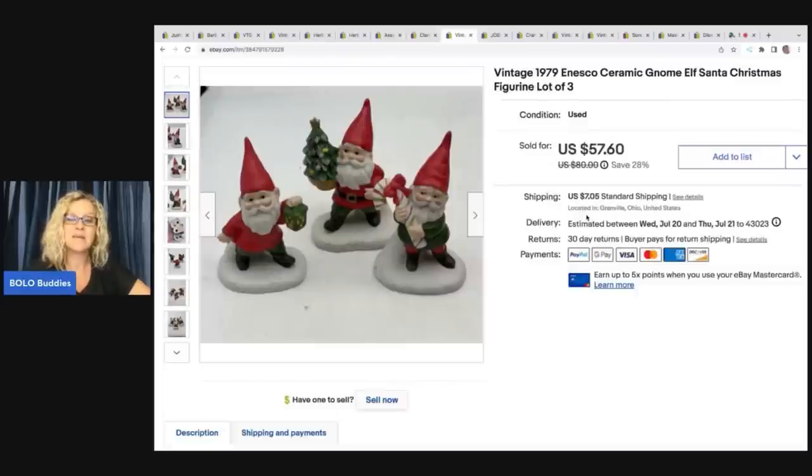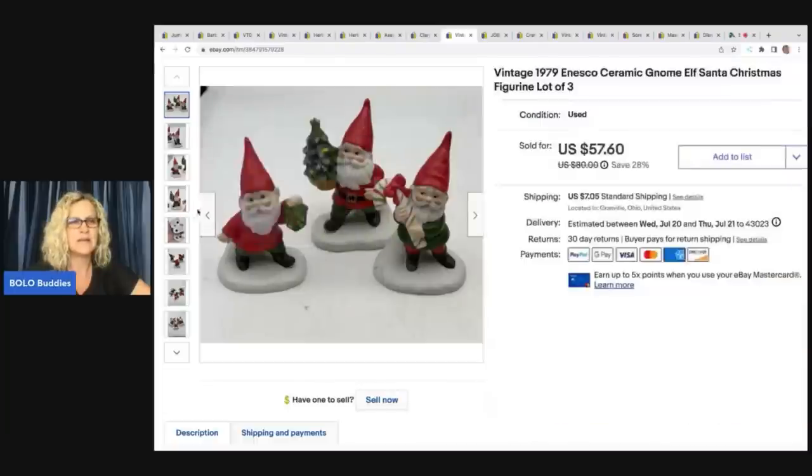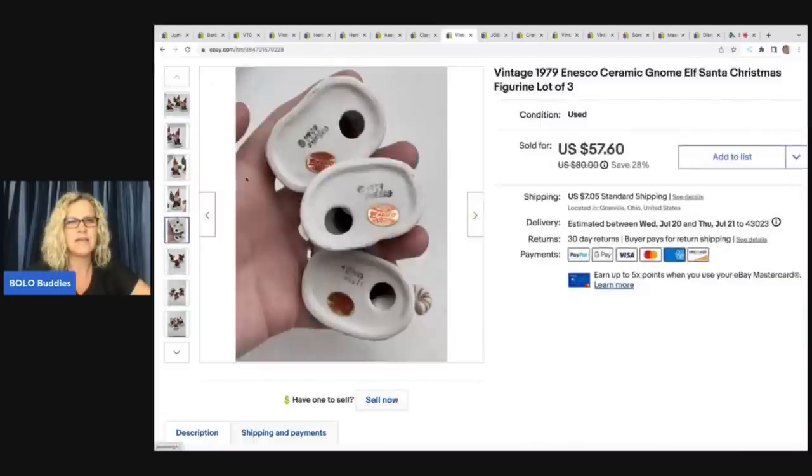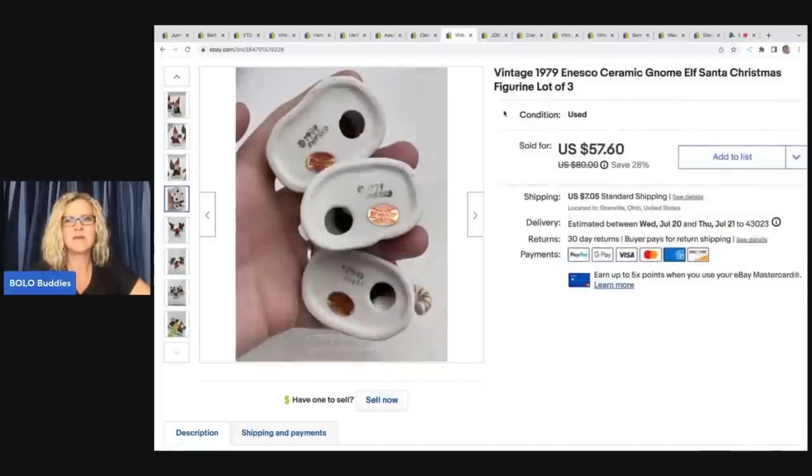The next item I picked up at a garage sale; I paid $1.50 for these guys and they ended up selling on a best offer of $40, all in for $51.44. These are 1979 INSCO ceramic gnome elf Santa Christmas figurines. Look how cute they are — they're not very big. Here's what the bottoms look like: they've got a little sticker but they are also stamped. Nice little sale right there.